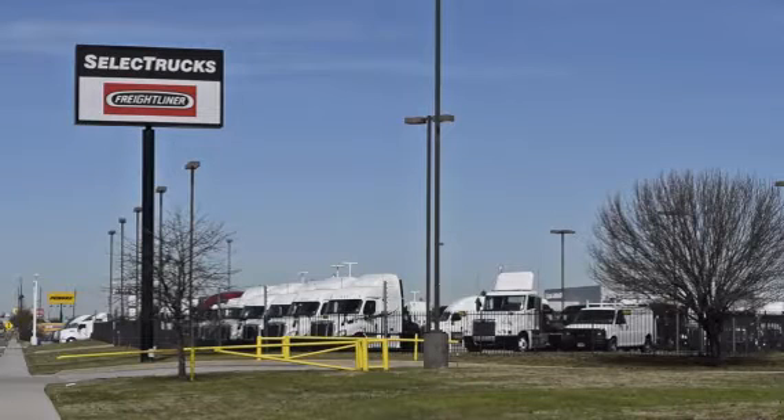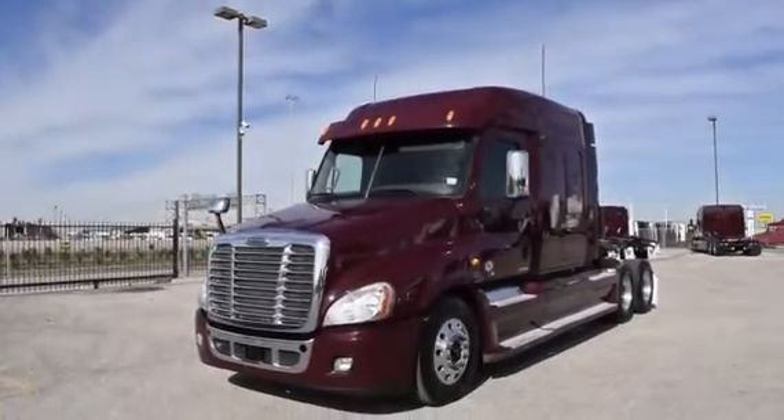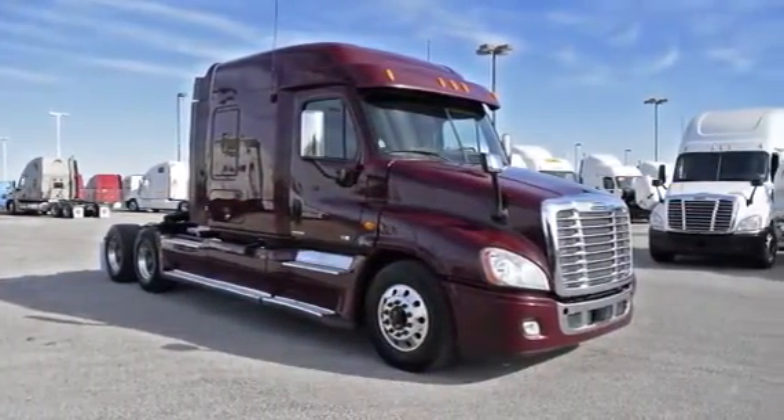Welcome to Select Trucks of Houston, a full-service Freightliner dealership. Today we have a very nice fleet of maintained 2012 Freightliner Cascadias with a 72-inch mid-roof XT sleeper, from a major U.S. fleet that recently received the Fleet of the Year award.